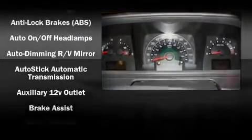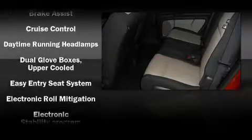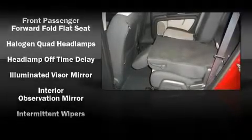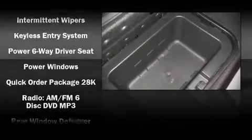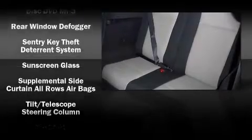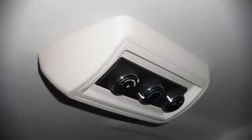Dodge also prioritized safety and security with features such as dual front impact airbags, front side impact airbags, head curtain airbags, traction control, and four-wheel disc brakes with ABS. Electronic stability control ensures solid grip atop the road surface, no matter how challenging the driving conditions.